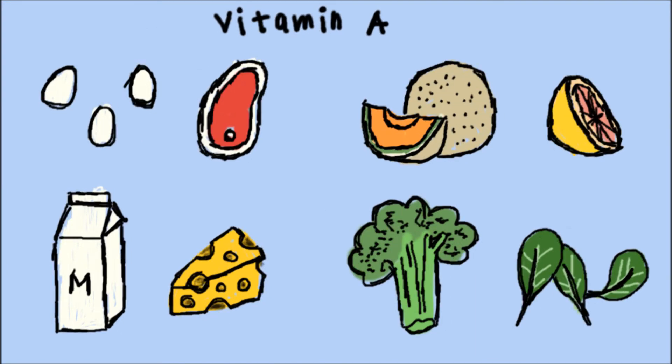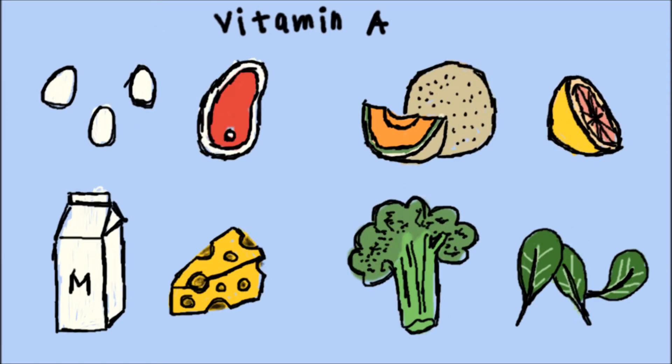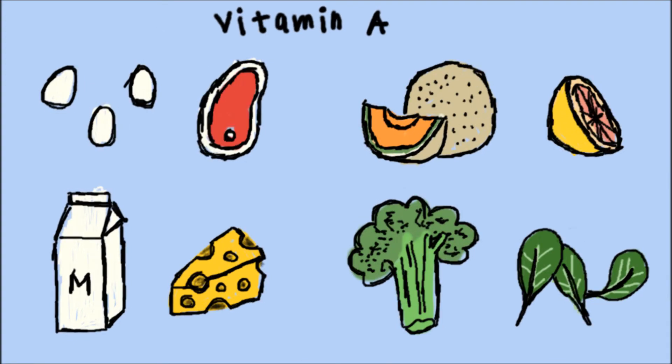The best way to obtain your recommended dietary allowance of vitamin A is through food sources, such as eggs, meat, and fortified dairy products. You can also eat pink grapefruit, cantaloupe, and other orange and yellow colored fruits, as well as green leafy vegetables such as broccoli and spinach.